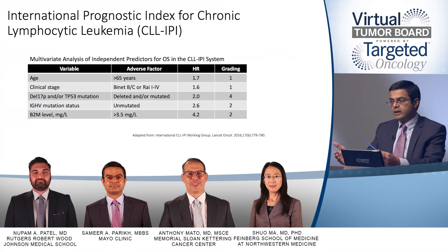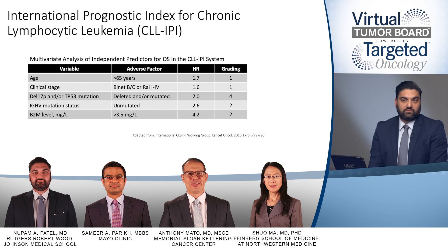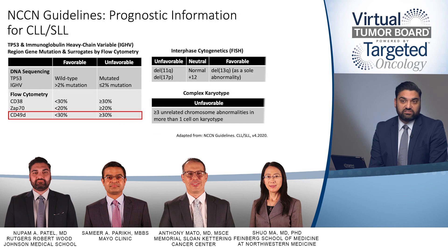Both ZAP70 and CD38 have been removed from flow cytometry panels at several institutions, as they have not been seen to affect clinical decision-making. The CLL International Prognostic Index used about 28 variables to define prognosis, and in multivariate analysis, IGVH was important but CD38 and ZAP70 were not. A newer marker, CD49D, has not been fully adopted in the US but shows better reproducibility and stability compared to CD38 and ZAP70.